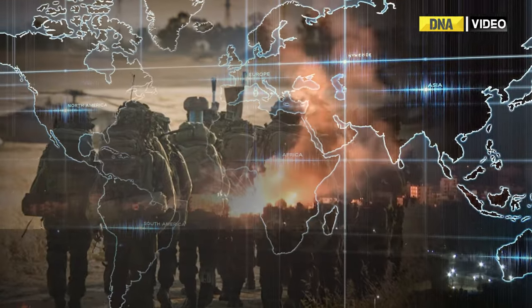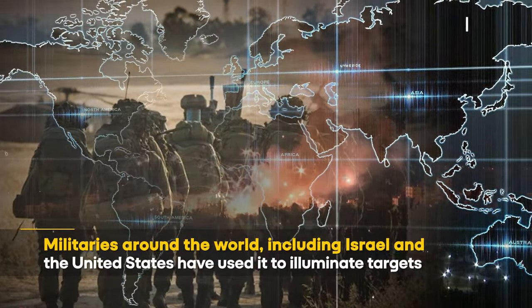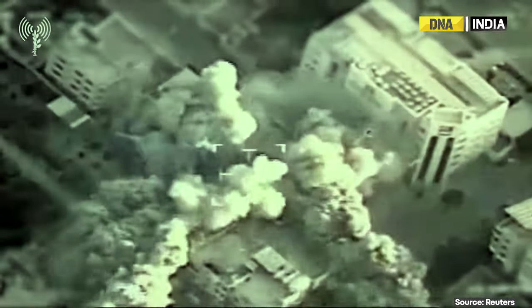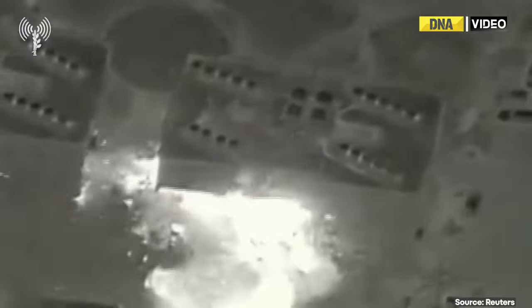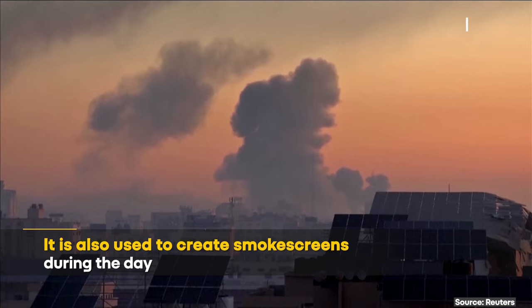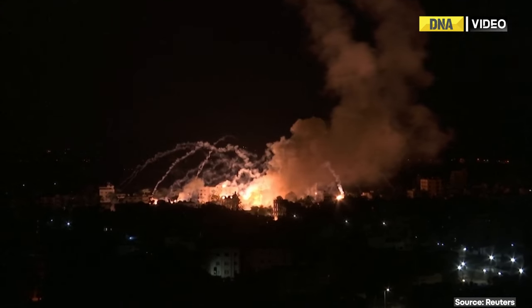It is used by militaries around the world, including Israel and the United States, to eliminate targets as part of tracer munitions at night. It is also used to create smoke screens during the day, as they release a huge amount of smoke when burned.